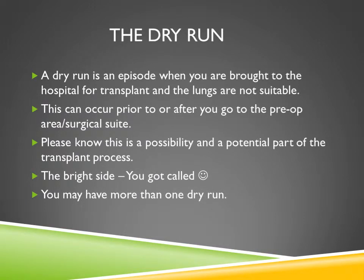A dry run is an episode when you're brought to the hospital for transplant and the lungs are deemed not suitable, and therefore you are not transplanted at that time. This can occur prior to or after you go to the pre-op area or surgical suite. Please know that it is a possibility and a frequent part of the transplant process. Lungs are very fragile and it's not uncommon to have at least one dry run during your time on the transplant list. The most important thing to remember is that we are seeking perfect lungs for you.